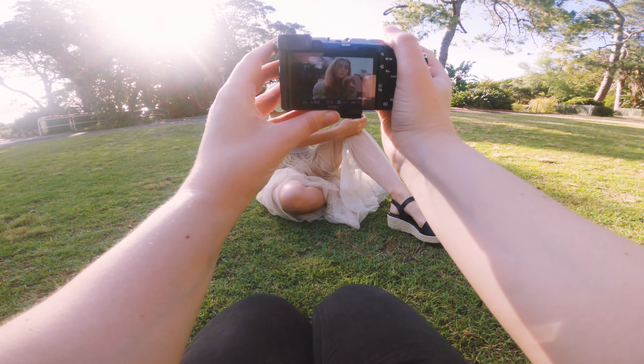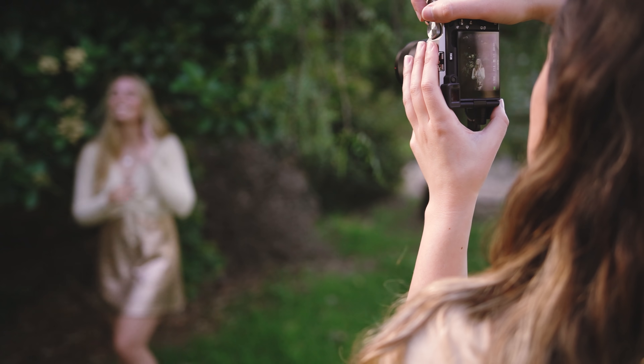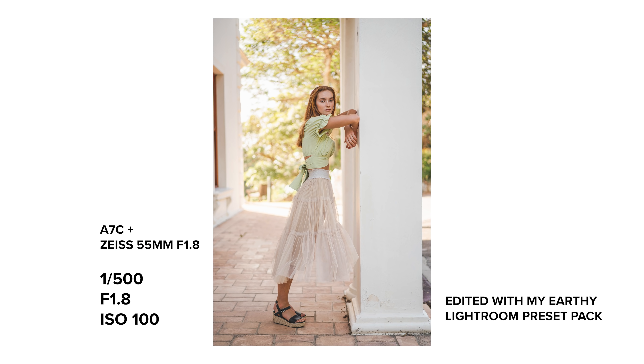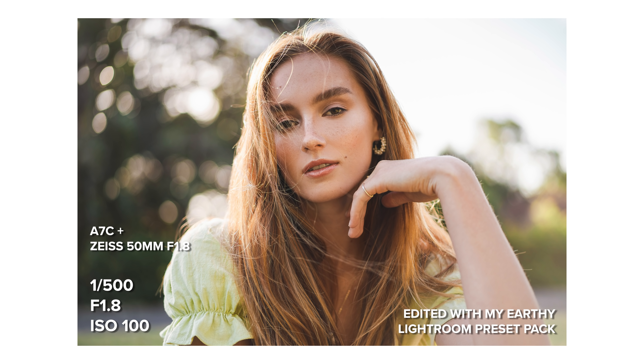This next lens is tied for first place as my favorite on this list — the Zeiss 55mm f1.8. I've already uploaded two videos with this lens: one is a behind-the-scenes and the other compares it to the Zeiss 50mm f1.4. In short, I adore this lens. It's small and lightweight and for the price it produces beautiful photos. The autofocus performance is great — the eye AF is super sticky on the eyes with both the a7C and the a7 III. I love the sharpness of the images, the colors straight out of camera are vibrant and contrasty, and the bokeh looks nice and clean. I did experience some chromatic aberration with backlit photos but they were easy to correct in Lightroom.